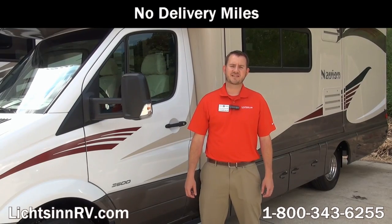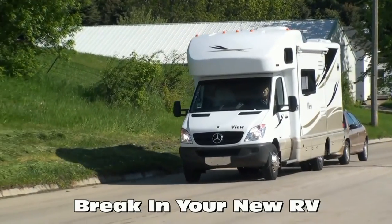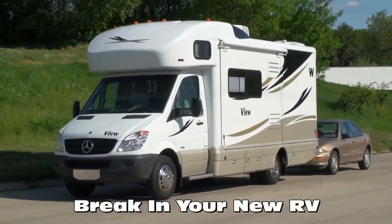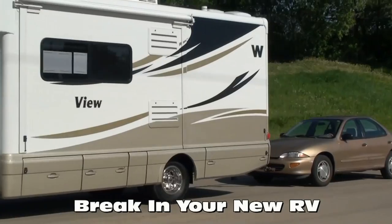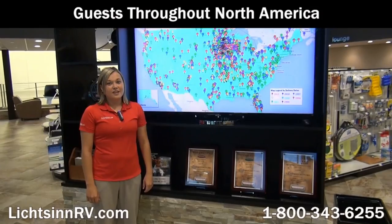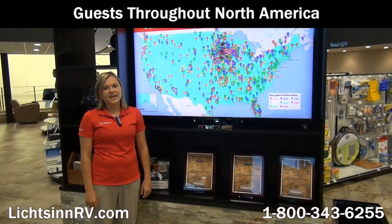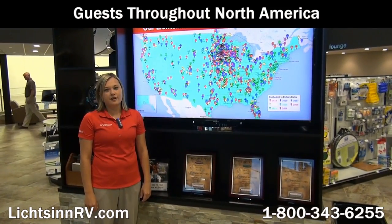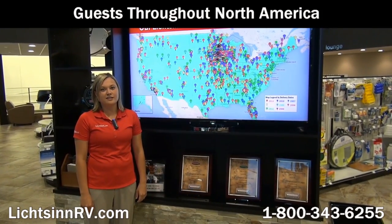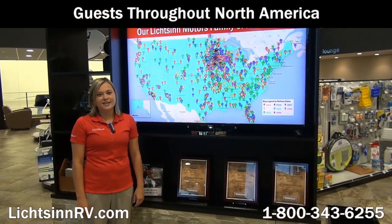New motorhomes from Litson RV have no delivery miles — we do not use delivery services in which drivers live in the RV during transportation or tow their own personal vehicle during the crucial engine break-in period. There are no additional fees for purchasing in the state of Iowa, as customers pay their tax, title, and license in the state that they title their RV. We also assist in titling your RV in your home state.